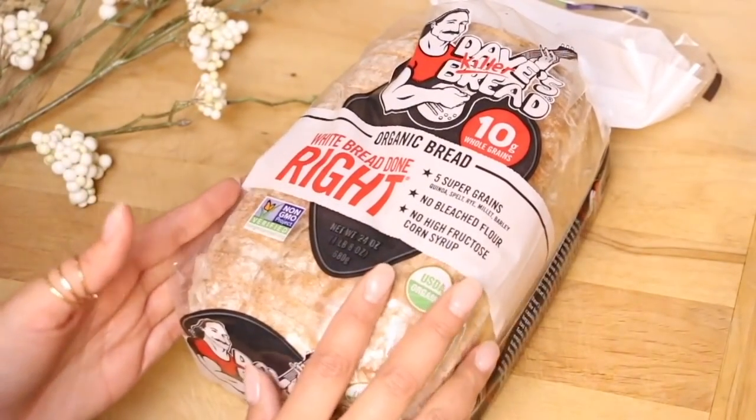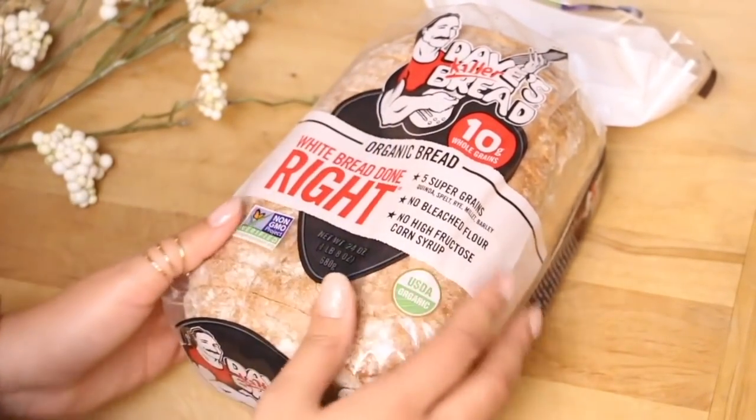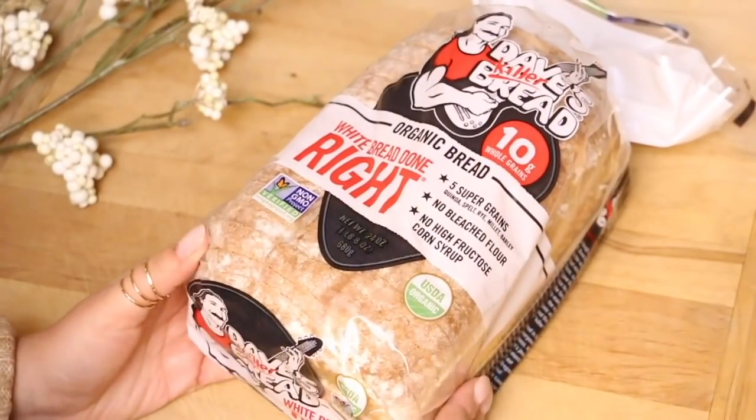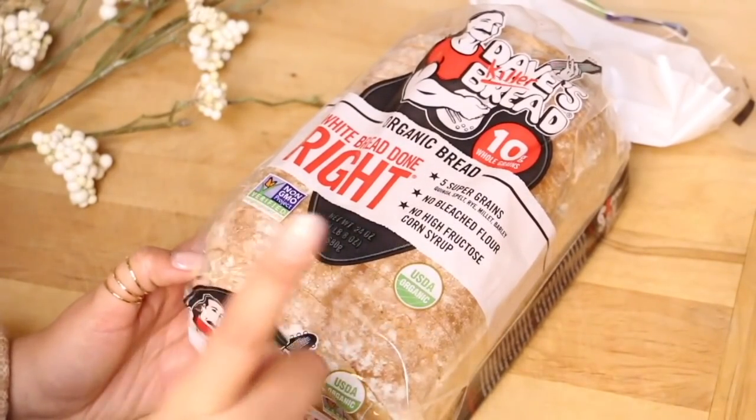If you guys don't follow me on Instagram, do that — I post a lot of his food there as well. But this one is their white bread done right, and it's really soft, super pillowy, and it tastes really good. And of course, it's organic.